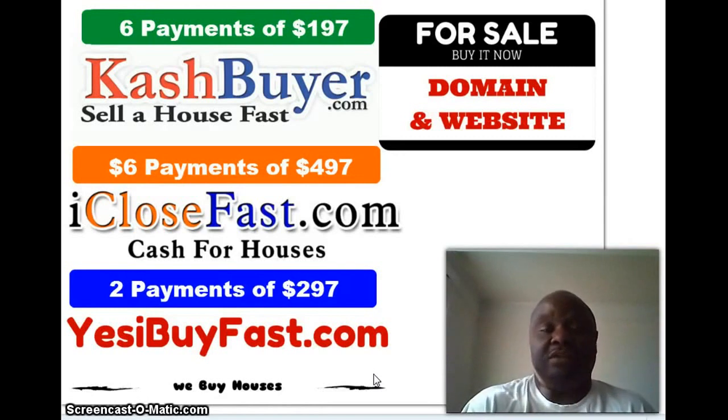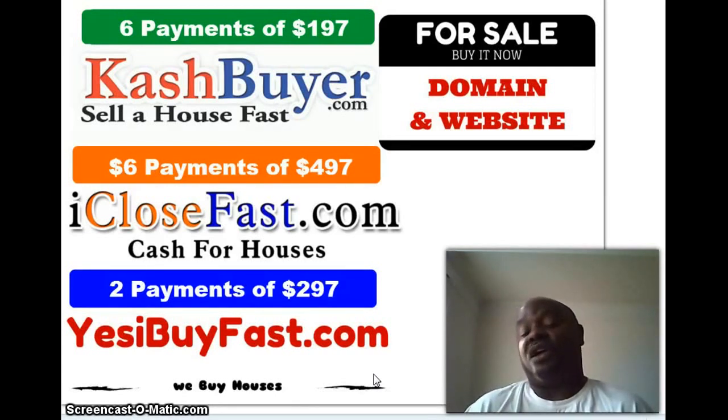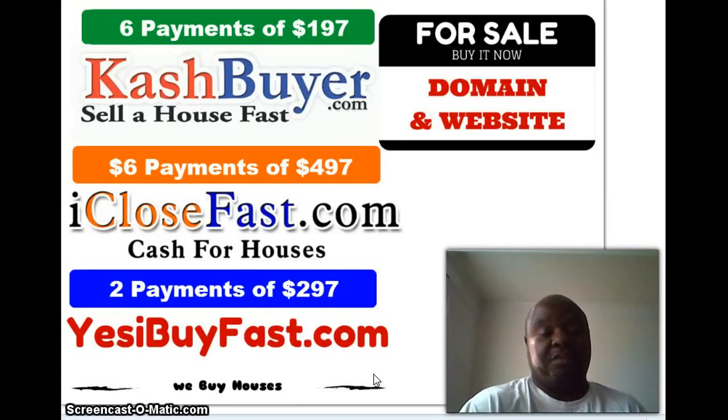So why would buyers beg and why would they close faster? Number one, whenever you're promoting your deal, especially on Craigslist, always include a text that says 'Text me for YouTube link of this property.' What that does is it saves you time and it saves your potential buyers time.